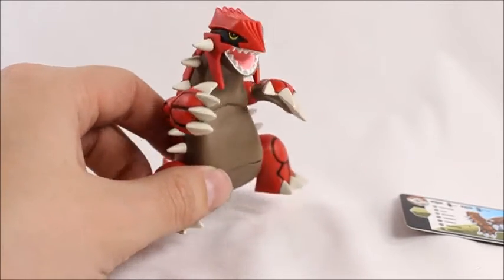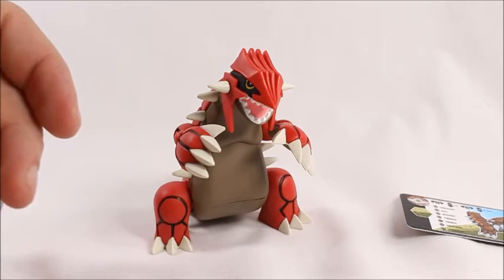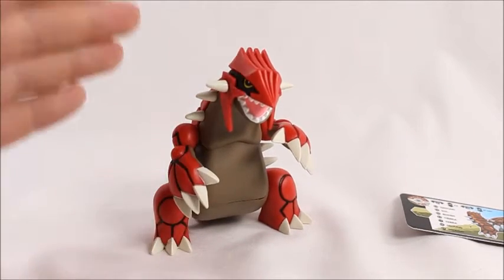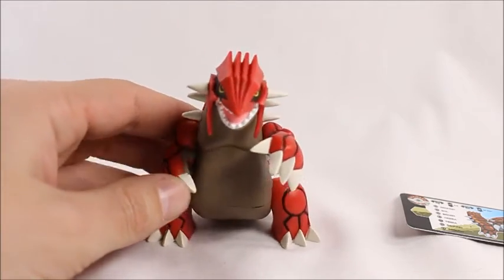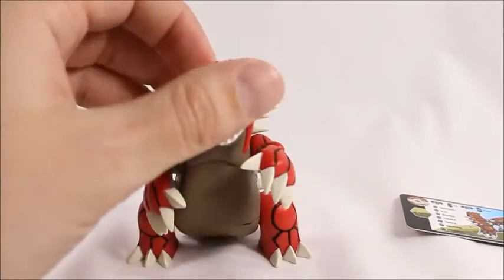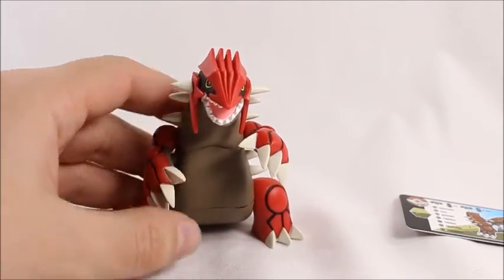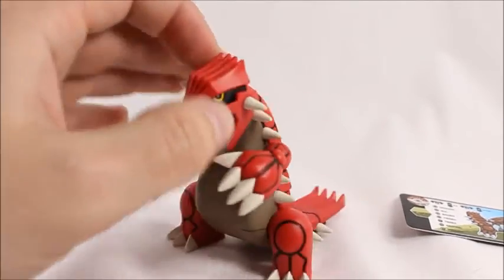I definitely like the scale they have on this — he's big, he looks awesome. I would definitely recommend this. They're about $12 at Toys R Us, wherever you can find them. I don't believe they're an exclusive, otherwise Toys R Us would have something on the box. They are hard to find anywhere else, so try Amazon if you can't get them at Toys R Us. Also check out Big Bad Toy Store in the description below — they do sell Pokémon figures there as well. Thanks for watching, I appreciate it. Peace!